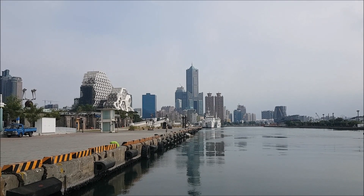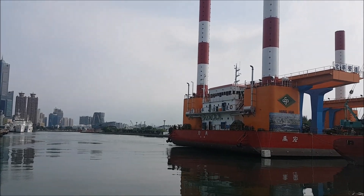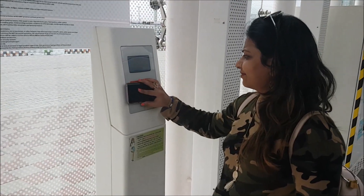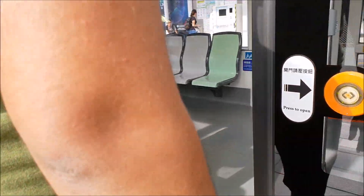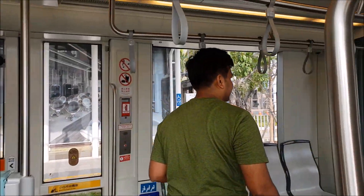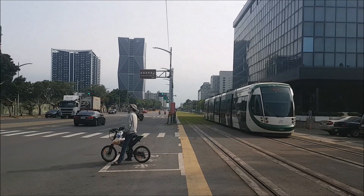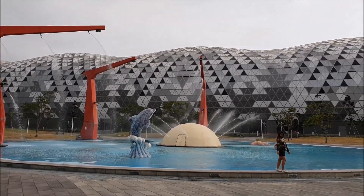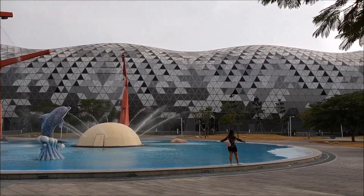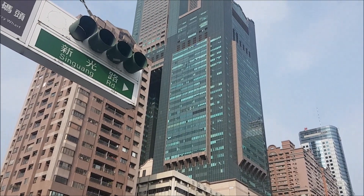Towards Kaohsiung downtown — this is an amazing place. This building is huge, and at night time there are lights, so it is very wonderful. This is the tallest building in Kaohsiung: the Kaohsiung 85 tower.